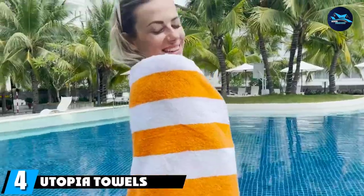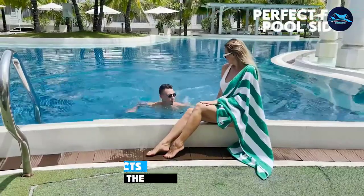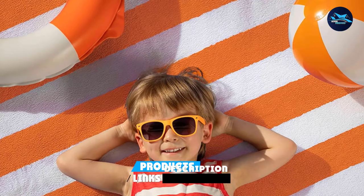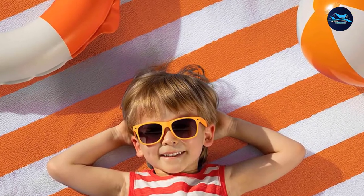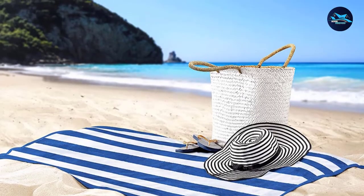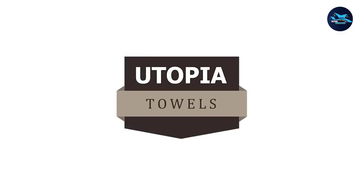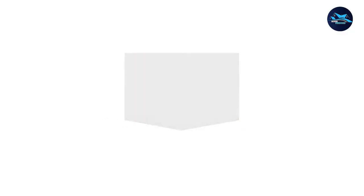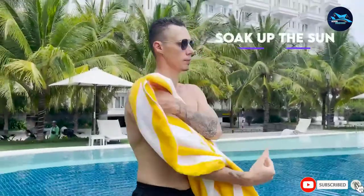Next, at number four, we have the Utopia Towels Cabana. These 100% cotton towels are plush and water absorbent at a fraction of the cost of most beach towels. This pick is made with looped cotton terryclaw fabric on both sides, which easily soaks up water to help you dry off quickly. Because the fabric is woven a bit loosely for a softer feel, some yarns may shed in the washer and bright colors may bleed, so keep them separate from other items for their first wash.